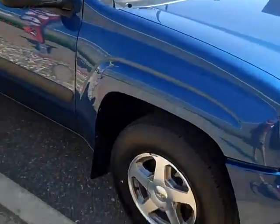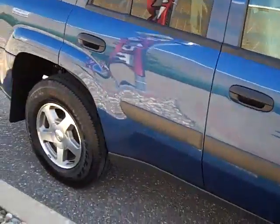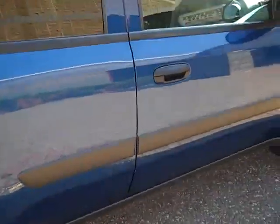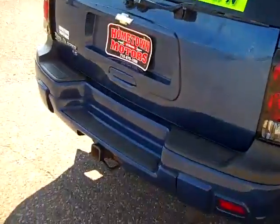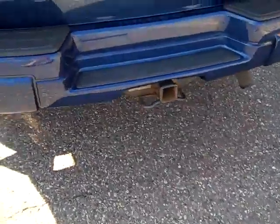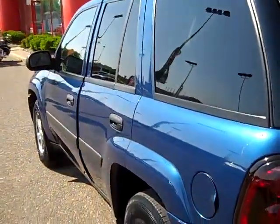Medium blue metallic. Aluminum wheels are clean. Nice tires — Goodyear Wrangler tires. Just freshly detailed. Paint has got a lot of shine left to it. Very clean. No scratches. The towing package. It's a very clean truck.